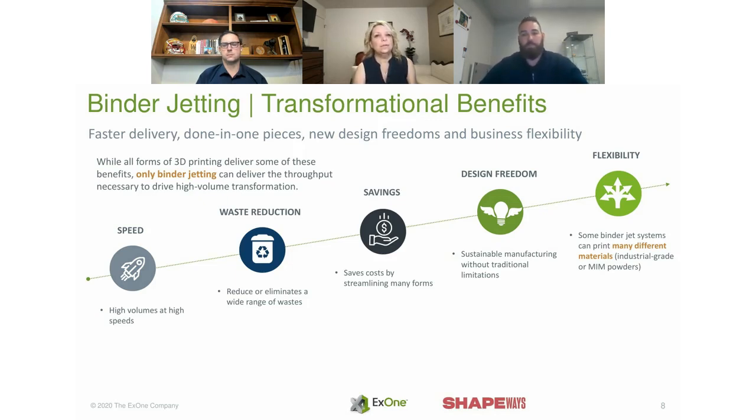Parts produced are absolutely able to be load bearing. You feed your material characteristics into SolidWorks or similar software and simulate the load and force. We have all the material properties available. One of our biggest components is a high-wear part used under heavy force that is used thousands and thousands of times.